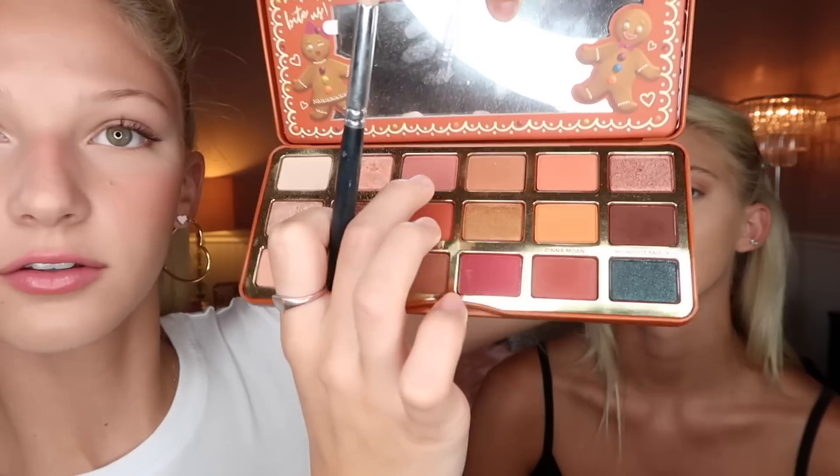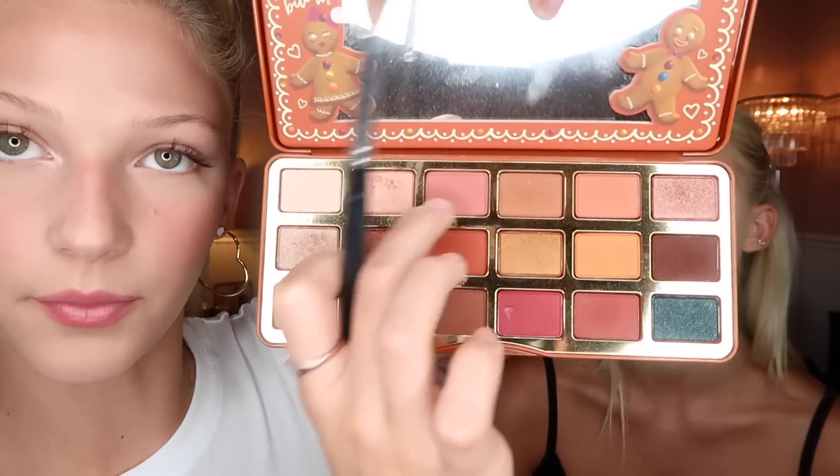Now I'm going to take a fluffier brush and buff everything in with a shade called Soft and Sweet — it's more of a pinky shade. I'm just going to blend it all to make sure it's extra blended.